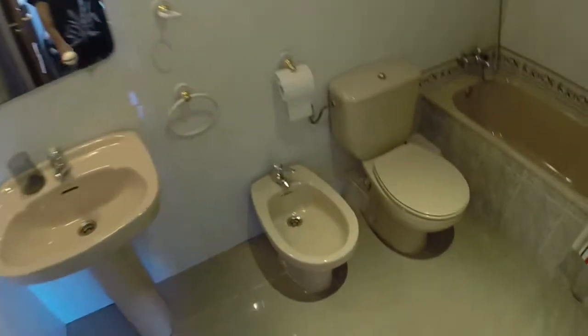And this is the bathroom. You can see we have a single sink, a bidet, a toilet, and here is the bath.